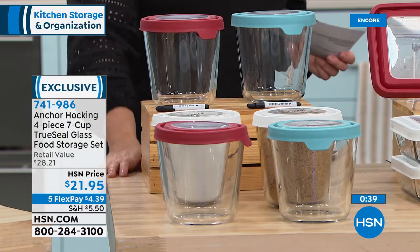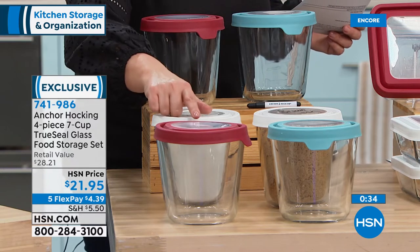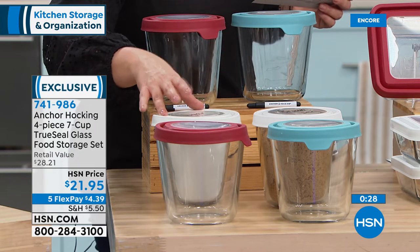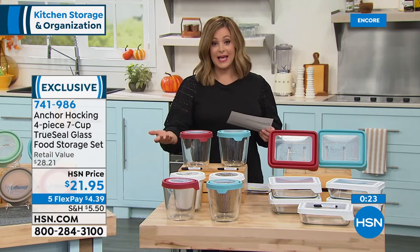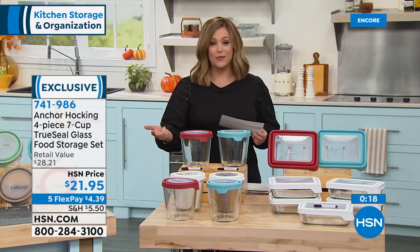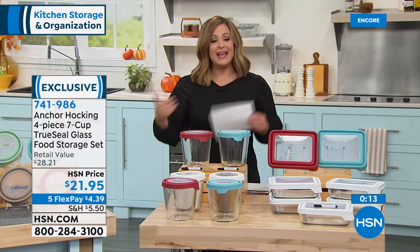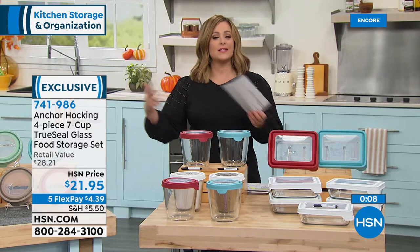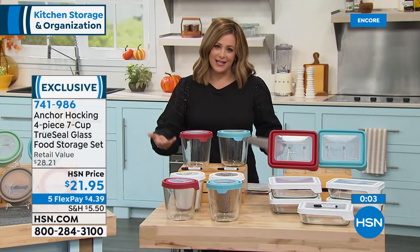Less than five dollars will get that set home with flex pay — just choose your color: red, anchor Hocking original blue, or white. Same concept: five-year warranty, made in the USA, freezer proof, microwave proof, bake in it up to 425 degrees, and then toss it in the dishwasher. Unlike plastic, it comes back looking like new every single time. It is a longevity that you get here — a worthwhile investment.